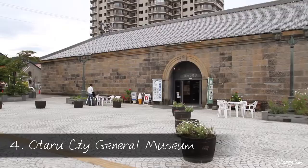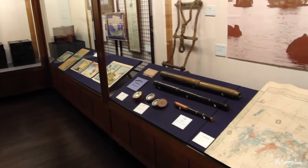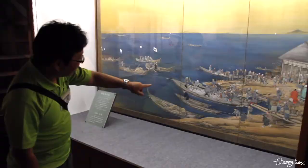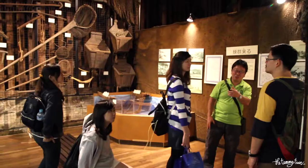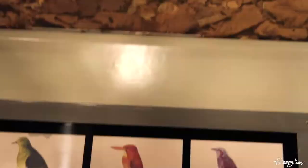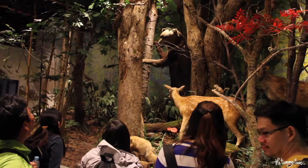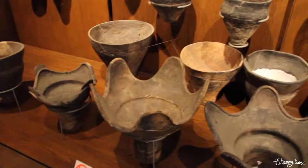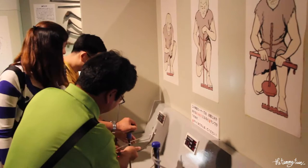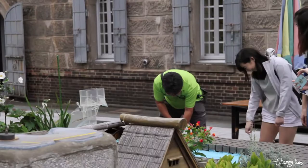Otaru has a lot of museums, but I want to highlight the Otaru City General Museum in particular. It's an old warehouse converted to a museum and it's not overwhelming in size. Aside from the typical exhibits, they have a lot of interactive displays, and there's even a little outdoor play area where you can let your inner child out.